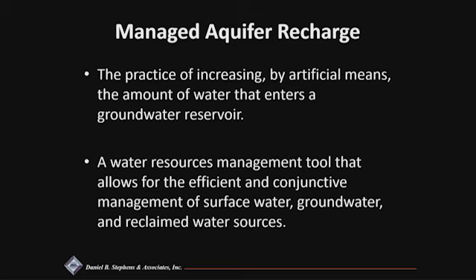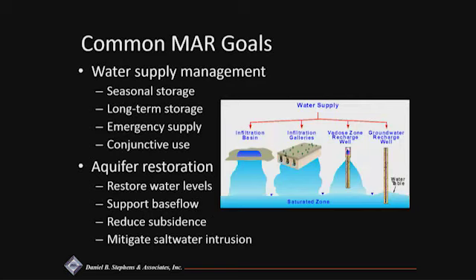The other great thing about managed aquifer recharge is that it gives you an opportunity to conjunctively manage multiple water resources — that could be surface water, groundwater, reclaimed water, and harvested stormwater. Some of the common goals include water supply management: seasonal storage where water is injected or recharged on an annual basis and extracted within that same year, and long-term storage like a drought reservoir built up over a long time. Places like El Paso have been recharging reclaimed effluent since the 1980s, and this year they're planning to extract that drought bank due to zero streamflow in the Rio Grande. Other reasons include emergency supply, conjunctive use, and aquifer restoration.